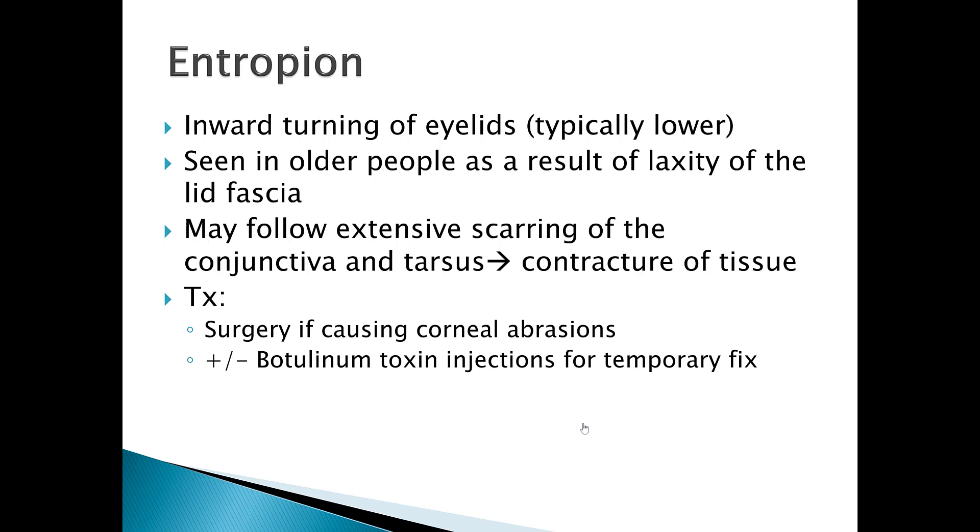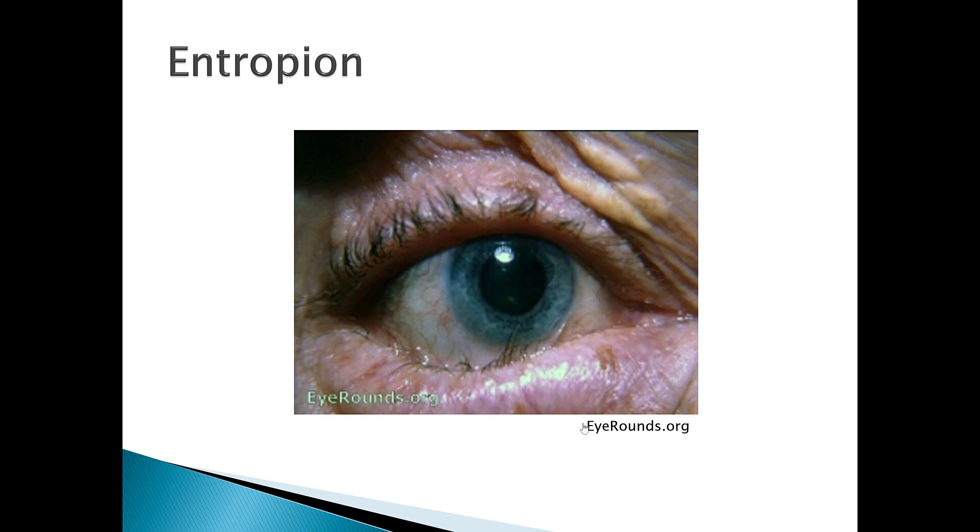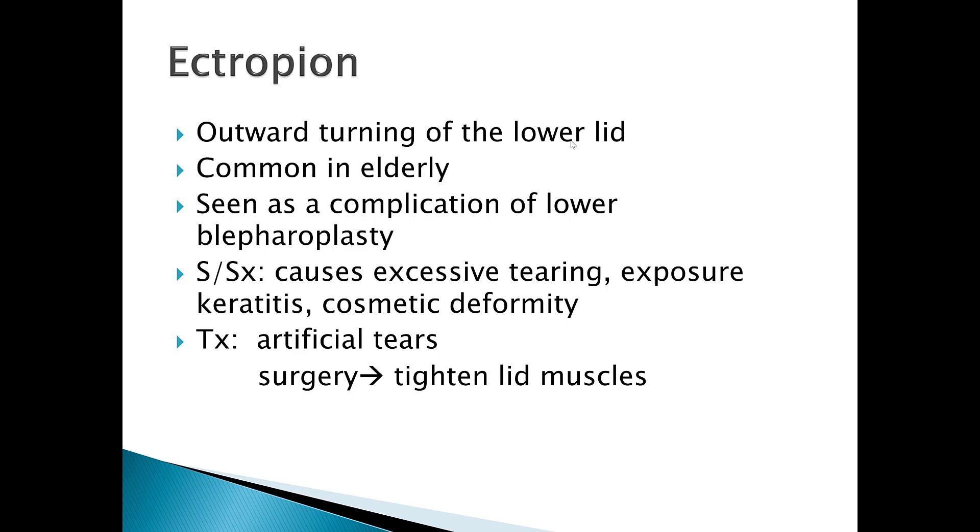Entropion is the inward turning of the eyelids, typically the lower lid. It's seen in older people as a result of laxity of the lid fascia. It may result in extensive scarring of the conjunctiva and tarsus, and there can be contracture of the tissue. Treatment is surgery if it's causing corneal abrasions; a temporary fix is botulinum toxin injections. As shown here, the lower lid has turned inward, and every time this person blinks, the eyelashes scrape across the cornea, which can cause corneal abrasions and ultimately corneal ulcers.